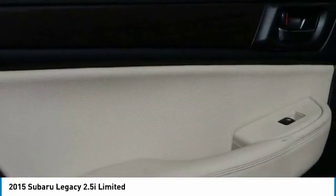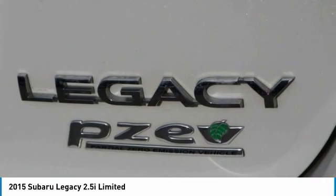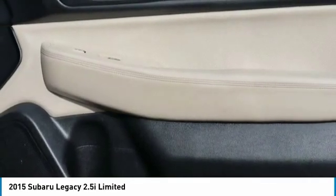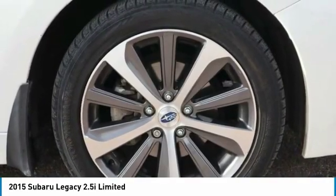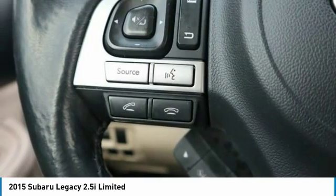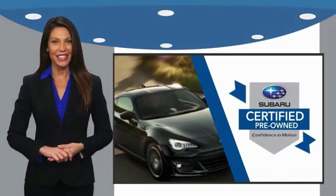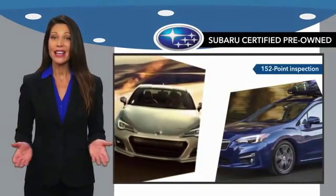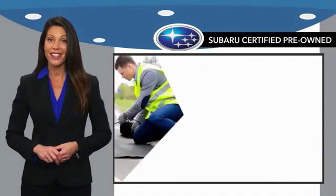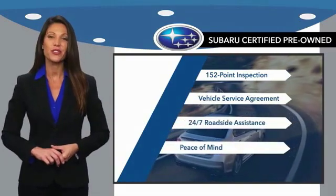Come see the car for yourself. Subaru certified pre-owned vehicles have no secrets. You never have to wonder about vehicle history, reliability, and durability. Qualifying vehicles have passed through a stringent process determined by Subaru of America. And when shopping for a pre-owned Subaru, the best place to look is your Subaru dealer.